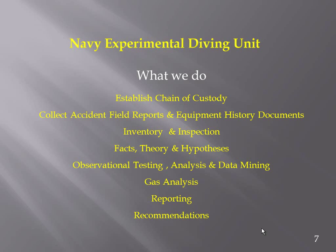Especially with military equipment, we collect any field reports. Military equipment always has some kind of equipment history documents, so we know when the equipment was last maintained, when the rig was packed, who packed it, and what it was packed with. That generally doesn't hold for most civilian equipment, but sometimes we get a little of that.